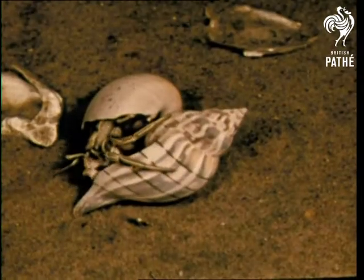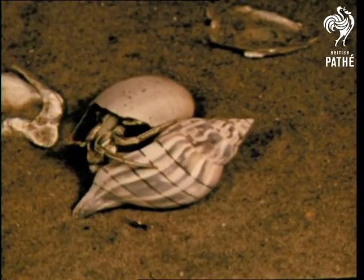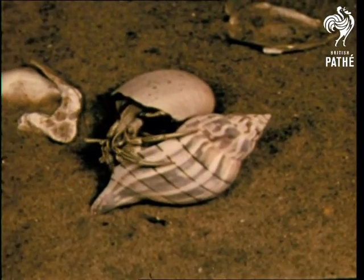Some crustaceans are edible too, such as the blue crab. The hermit crab lives in borrowed shells which it discards for larger sizes as it grows.